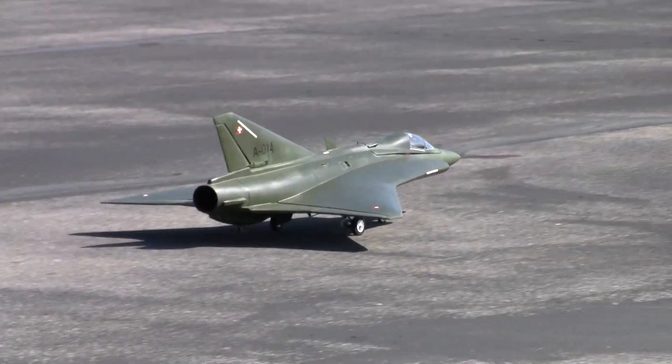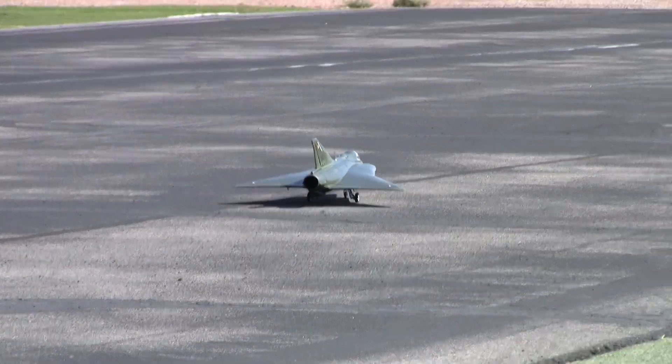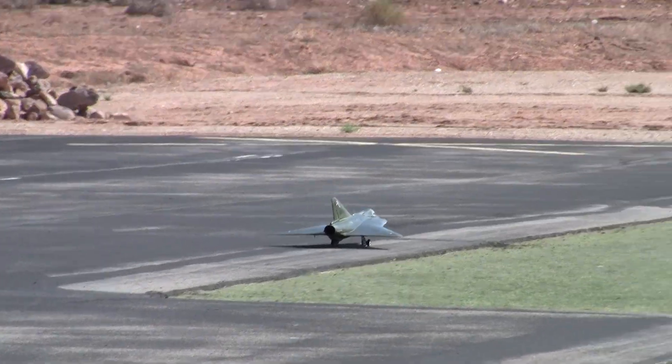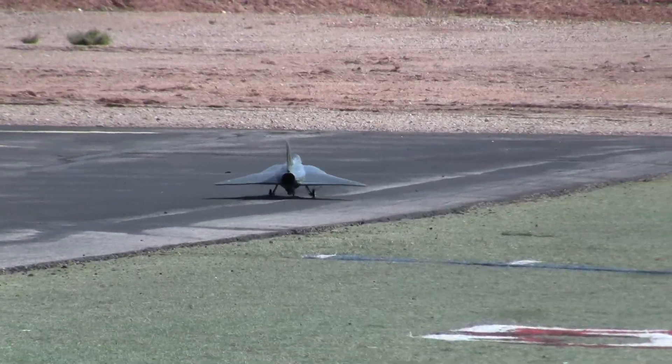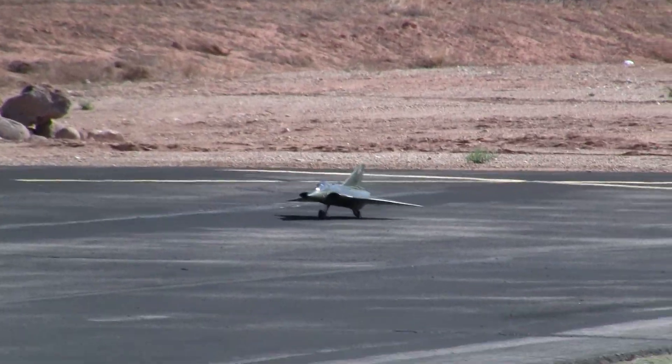We are back at St. George, Utah. Thanks for tuning in. We're with Bentley Hecht, and we've got a 13-year-old Saab Draken that his grandpa, Roger Hecht, built years ago.